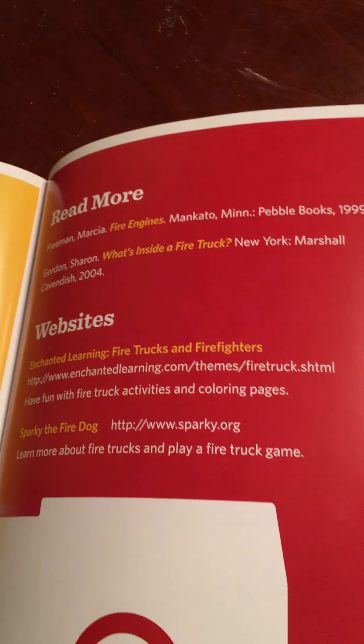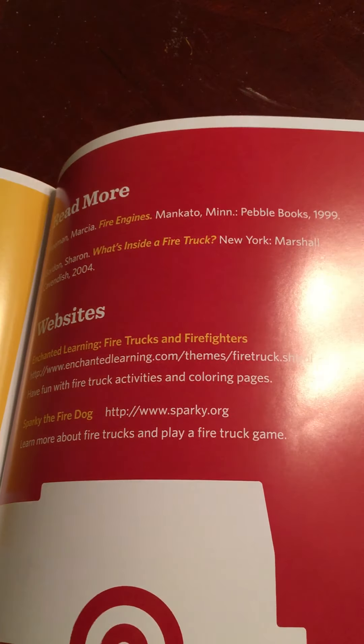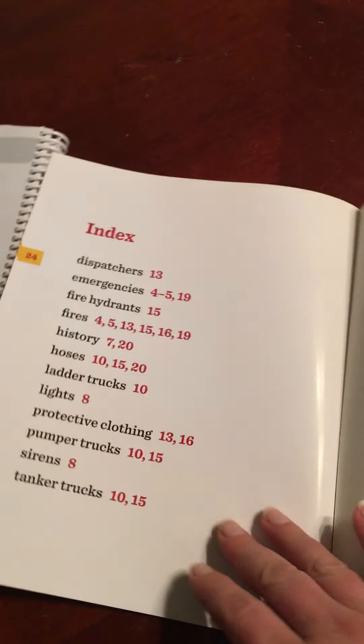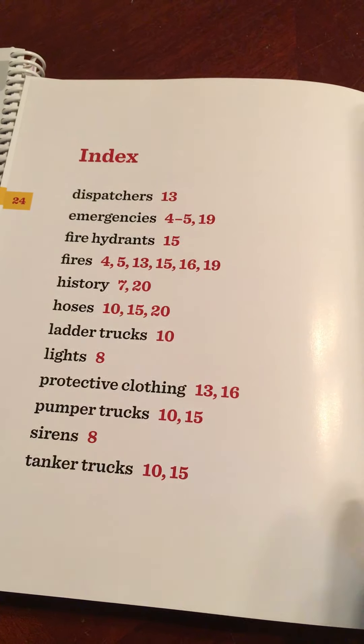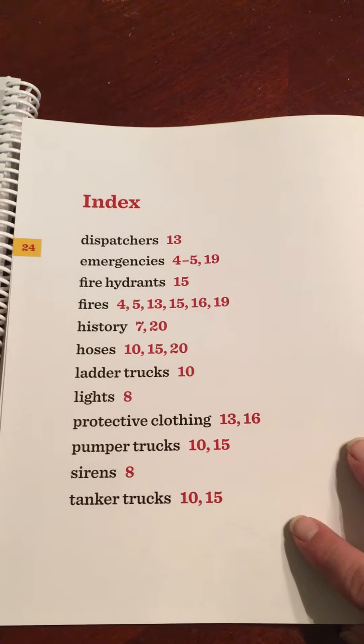This side of the book has more stories you can read about fire engines and more websites you can go to to learn more about fire trucks. Remember, the index shows where these words were throughout the story so you can find the pages.